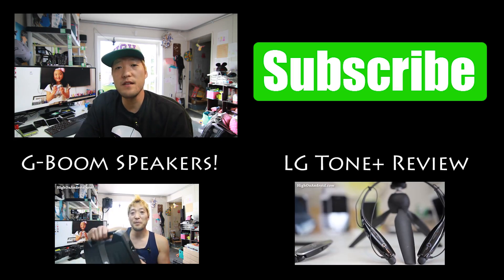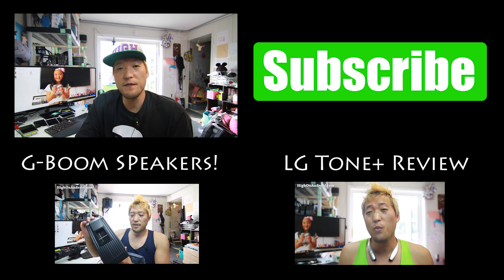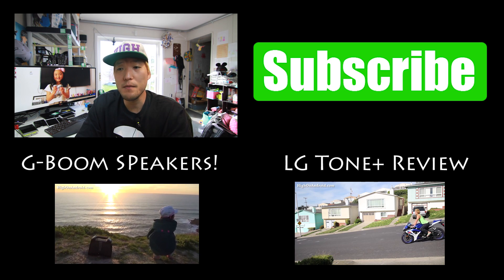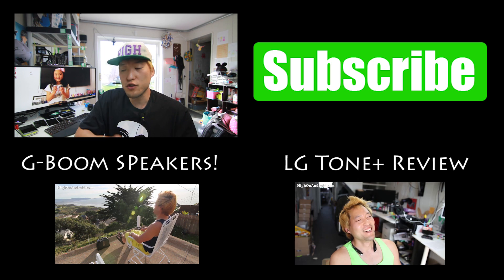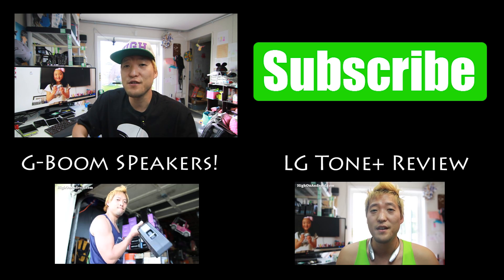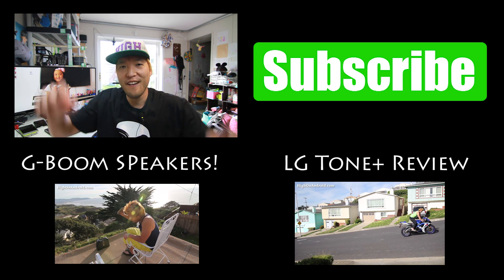Thanks for watching this video. This is my second YouTube channel covering ROMs and extra videos. If you want to see my main videos, go ahead and subscribe to my main channel over at Xenomex, where I cover stuff like the Nexus 6, the Note Edge, Note 4, and all the latest Android gadgets. I'll see you guys soon — as always, stay on Android.